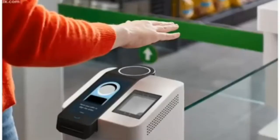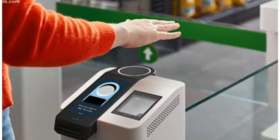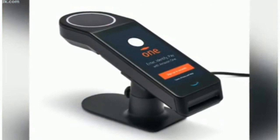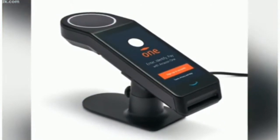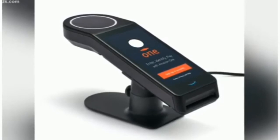Amazon wants you to be able to pay with the wave of your hand. That tops tonight's consumer news. The company introduced Amazon One today, which lets you pay with the wave of your hand at Amazon Go stores. The new feature connects your palm print to a stored credit card so you can place your hand above a sensor to enter and buy items.